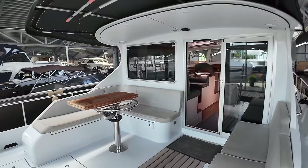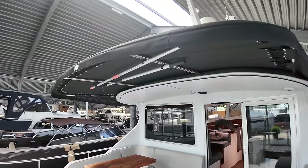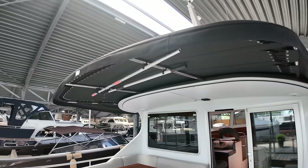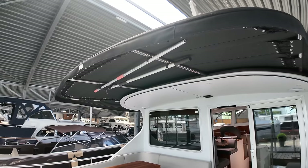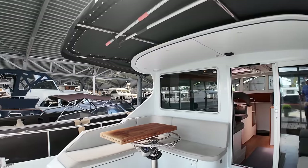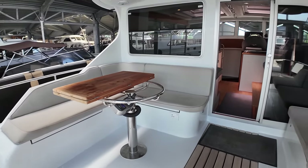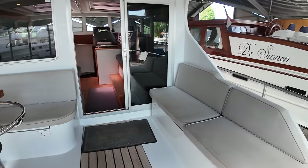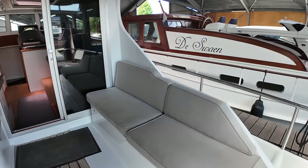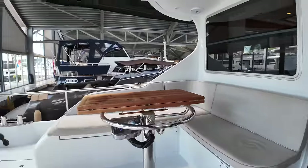Straight away you can see a sizeable cockpit. I love the fact that you can extend the cover over the top there, so if you want to get some shade and hide from the sun, you can do that. As you can see, there's an L-shaped seating area over here on the port side with some additional seating over here on the starboard side.